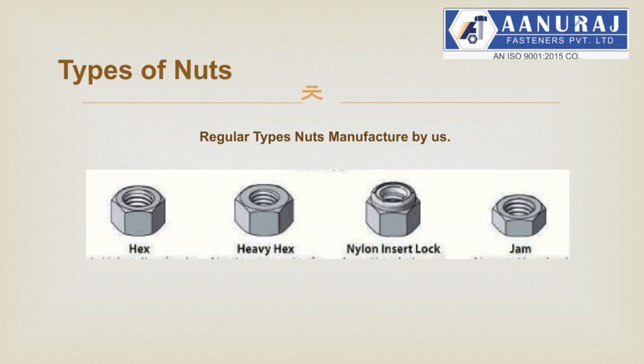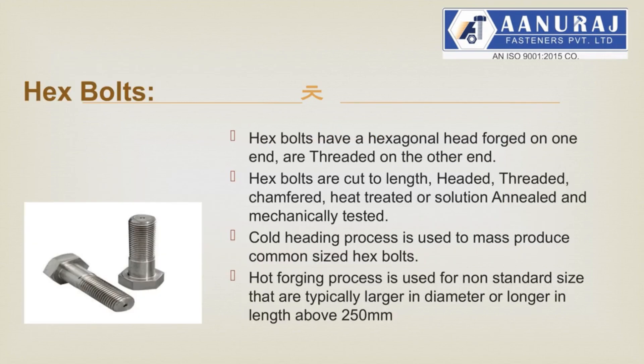We manufacture sizes above 25 mm. Let me explain what hex bolts are. Hex bolts have a hexagonal head forged on one end and are threaded on the other end. Hex bolts are cut to length, headed, threaded, chamfered, heat-treated or solution annealed, and mechanically tested.